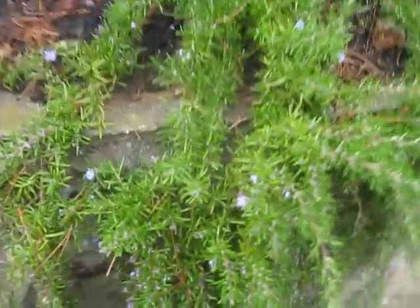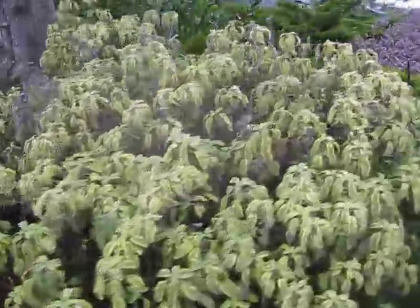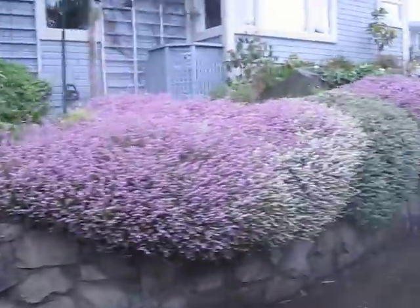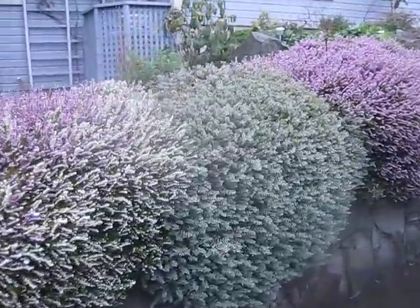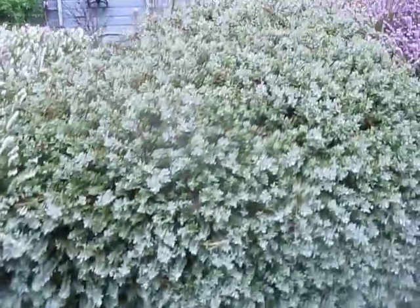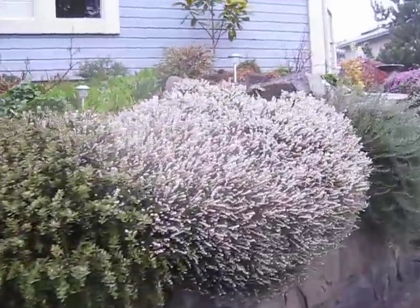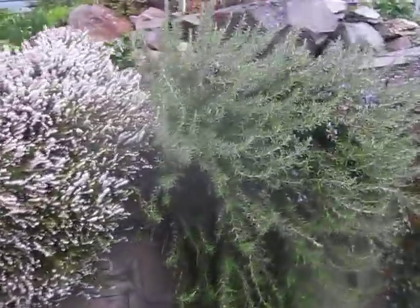There's some creeping rosemary with flowers on it. Sage. Masses of heather — look at those, aren't those nice? That's a hebe in the middle of the heathers right there, native to New Zealand. But the heathers look pretty spectacular. More rosemary in bloom.